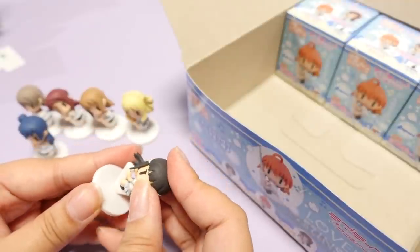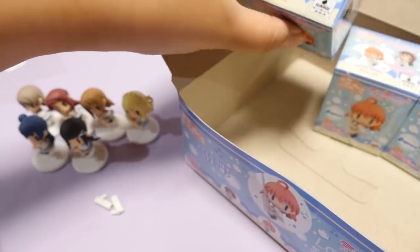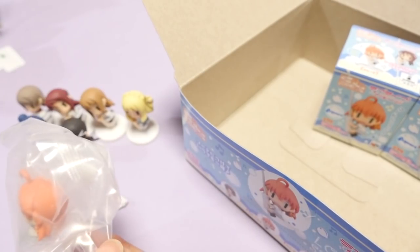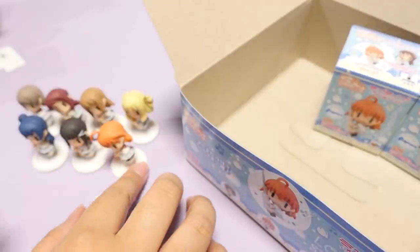I'm so glad my friend sent me the full set. I probably would have only gotten a few, but all of them together is just too adorable. Okay, three more to go, guys. Oh, I think it's Chika! Chika-chan! Chika-chan with her fringe - I don't know if it's a fringe, her little hair there. They're so cute!